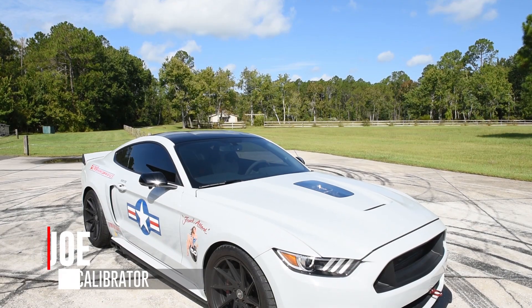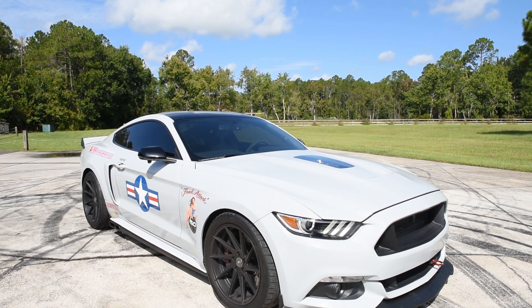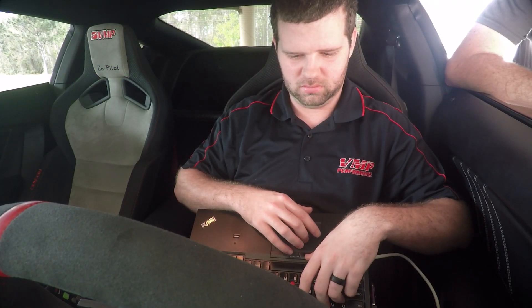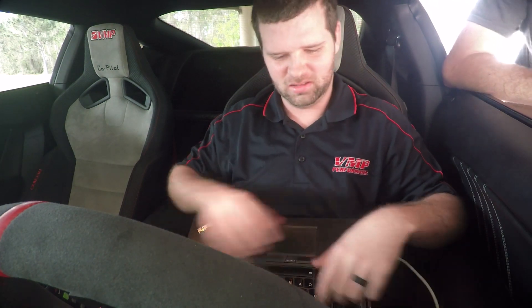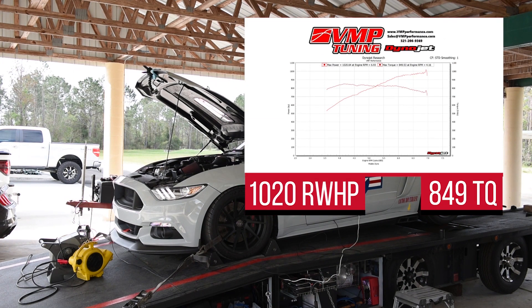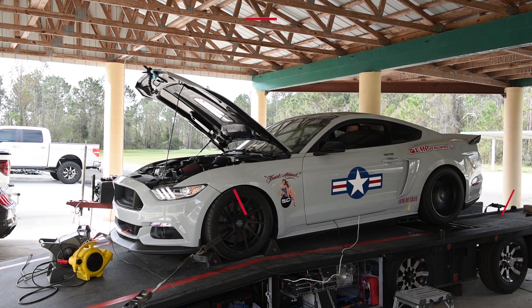Hey everybody, welcome back to the VMP Performance YouTube channel. I'm Justin and I'm Joe, and we are here on the dyno with our 2017 Mustang GT, aka Track Attack. We're going to make 1200 horsepower, or the motor is going to die trying. We did a little stunt about a year ago when our original Gen 3 blower first launched and there was some controversy surrounding that spike — it only would have made 950 without the spike, it's 996 if you don't include the spike. So Joe's a little sour about this.